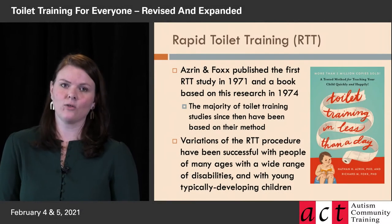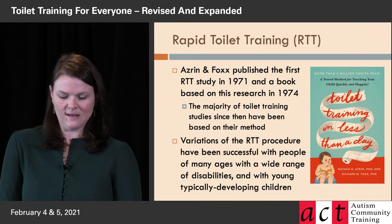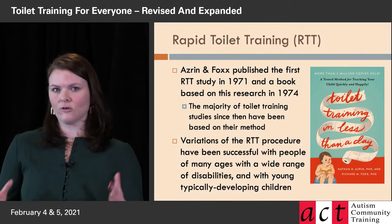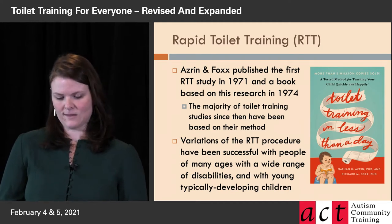Rapid toilet training is based on the work of some researchers, Azrin and Fox. In the 1970s, they developed this procedure, this protocol for toilet training for individuals with developmental disabilities.